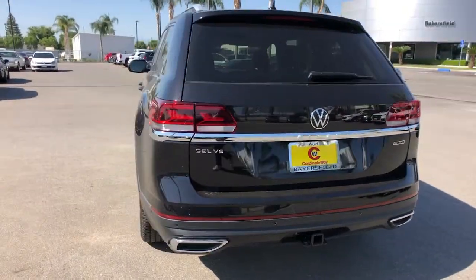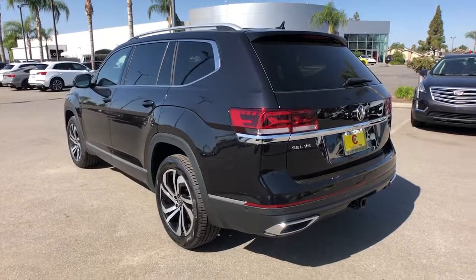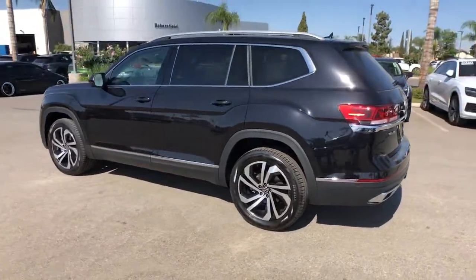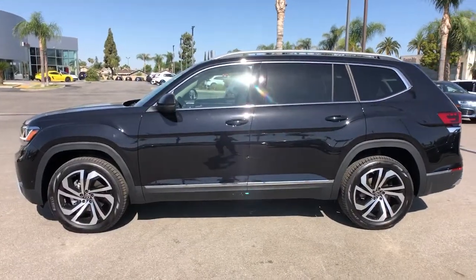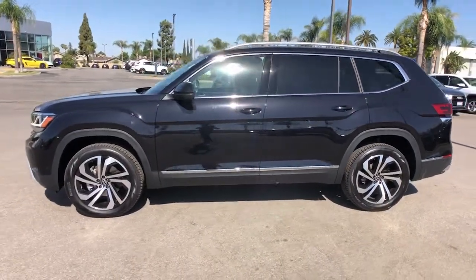Navigation system, power liftgate, electronic stability control, seat memory, trip computer, bucket seats, power windows, four-wheel disc brakes, power steering.